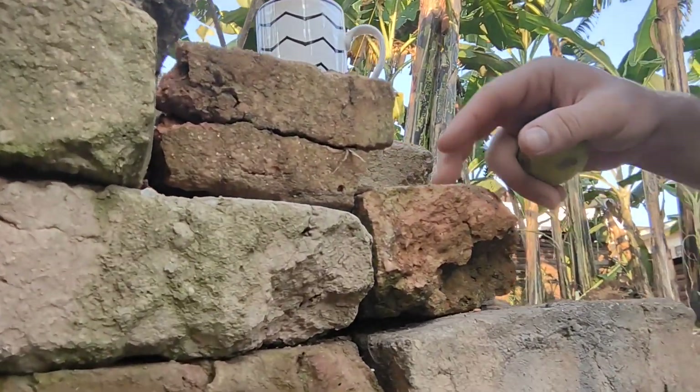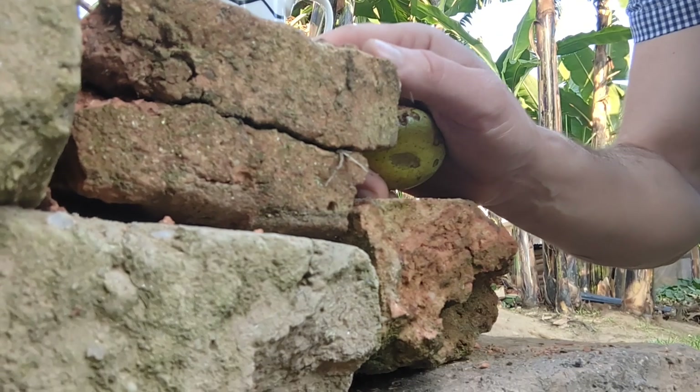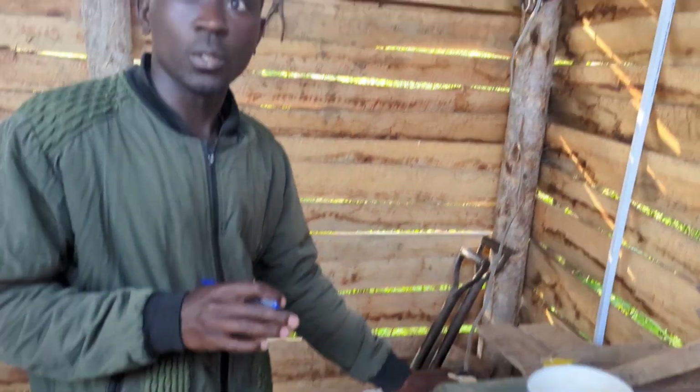We've already got some materials — these bricks here are locally made, just made out of clay and then baked. For those of you in Africa, you'll have seen how they're made — it's quite a messy, handmade process and they get dried in the sun and then used for construction. So let's go talk to Sam and see where we're at.